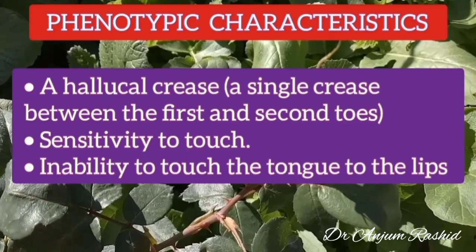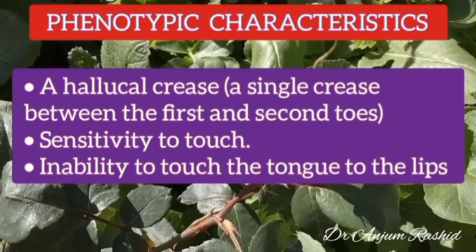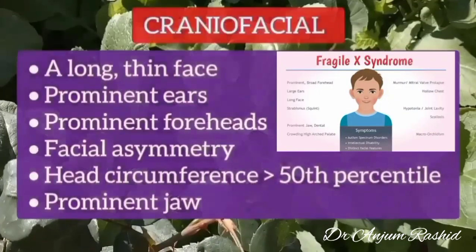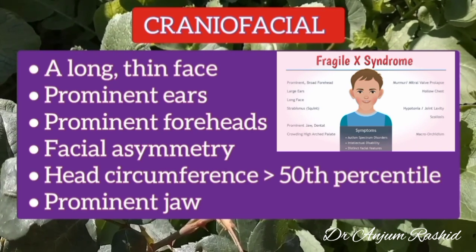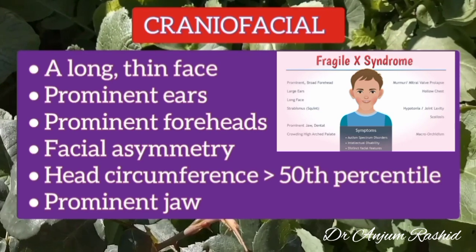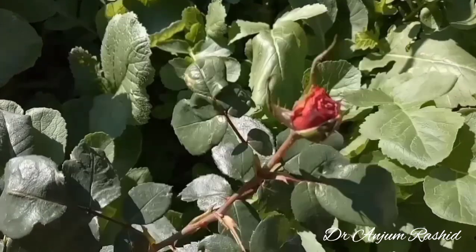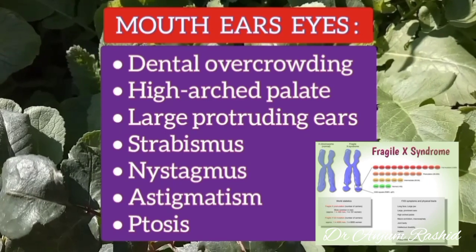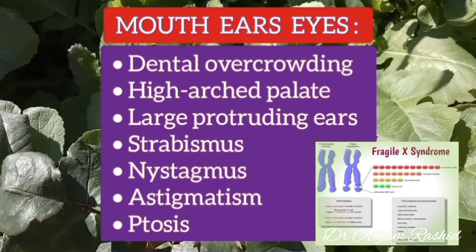Significant phenotypic characteristics include a helical crease — a single crease between the first and second toes — sensitivity to touch, and inability to touch the tongue to the lips. Typical craniofacial features include a long thin face, prominent protruding ears, prominent forehead, facial asymmetry, macrocephaly with head circumference above the 50th percentile, and a prominent jaw. In the mouth there is dental overcrowding and a high arched palate. Eye findings may include strabismus, nystagmus, astigmatism, or ptosis.